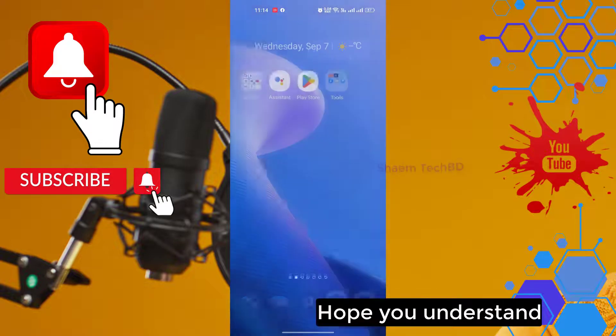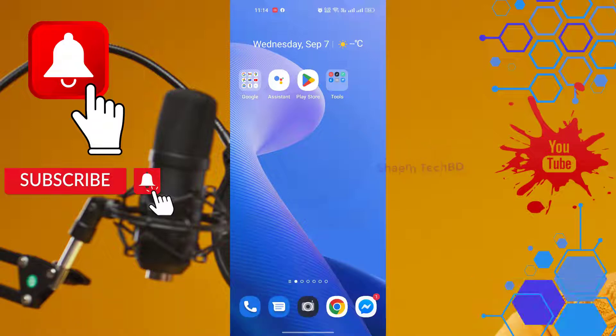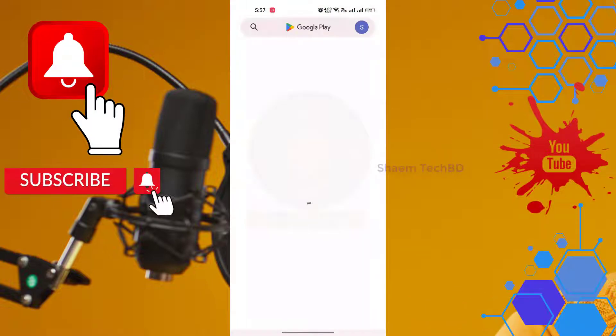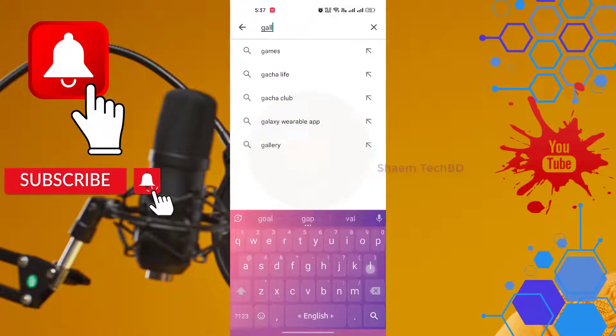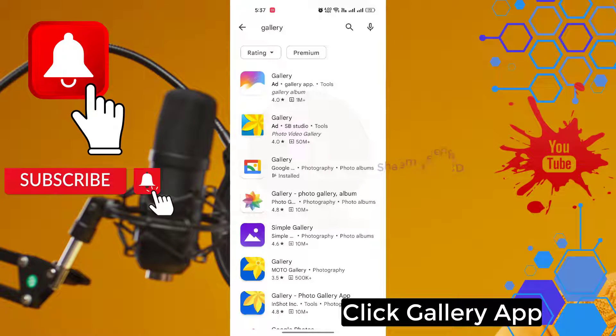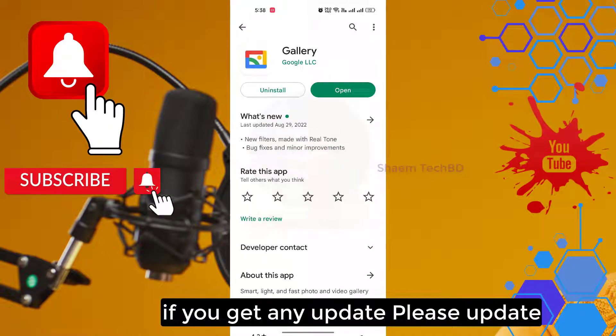Many times we are using the software for a long time but not updating it. This is why we can see this problem. Let's see how you solve it. Open Google Play Store, then search Gallery App. Click on the Gallery App. If you get any update, please update.